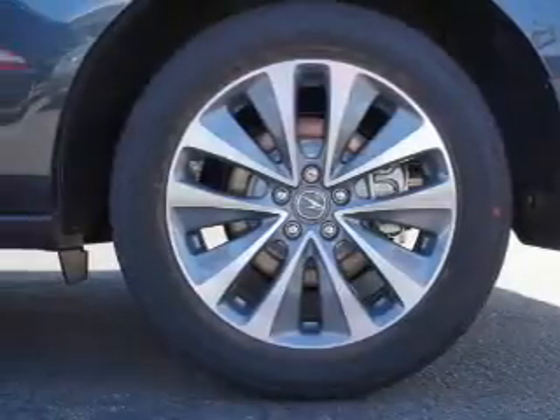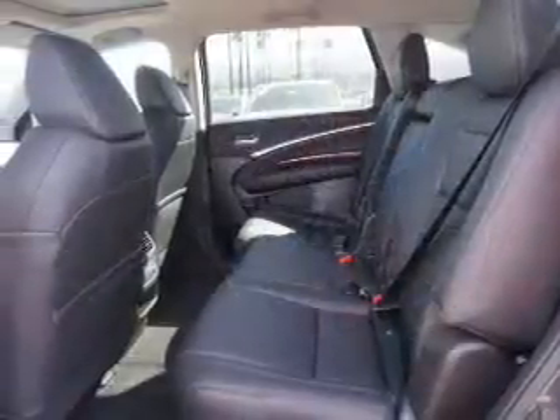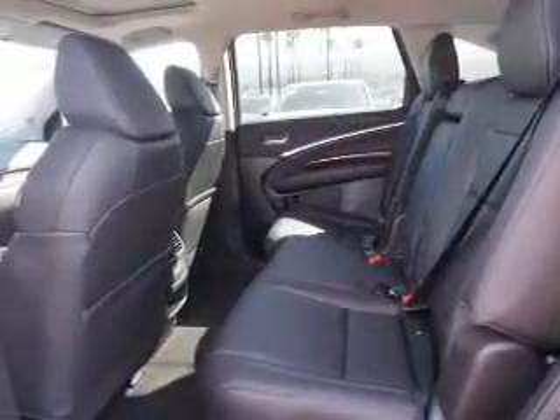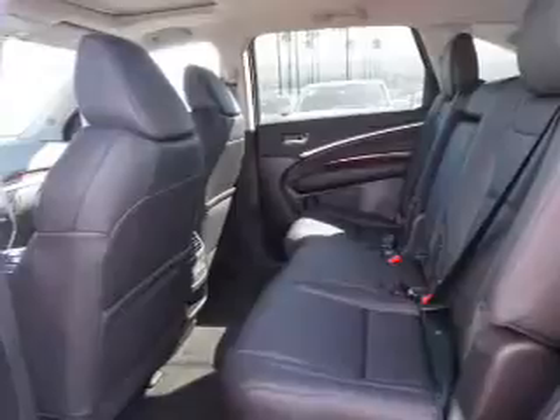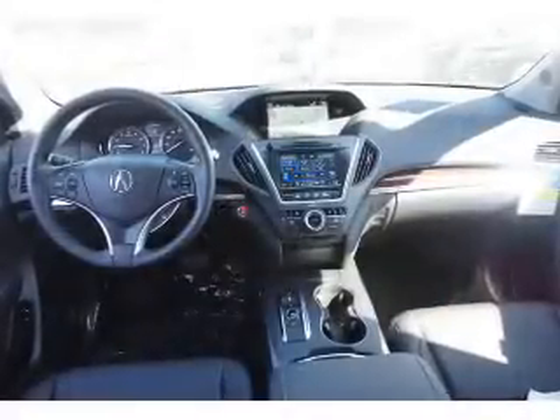Inside you'll find third-row seats, leather seats, heated seats, Bluetooth connectivity, digital radio, Sirius XM satellite radio, auxiliary input, steering wheel controls, a premium sound system, and push-button start.